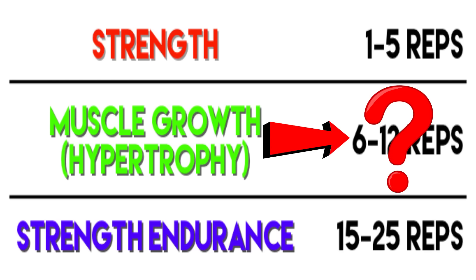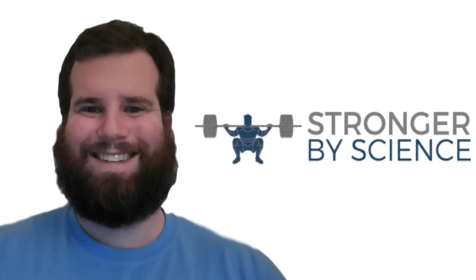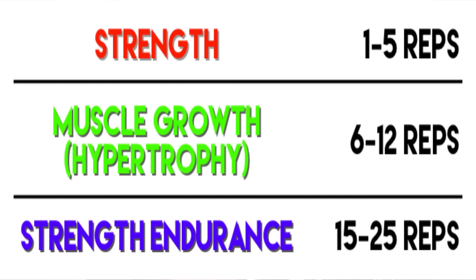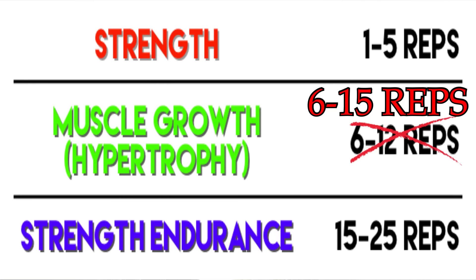It's this group that is in question. I used an article by Greg Knuckles as a reference, in which he reviewed all of the current studies on these rep ranges with regards to muscle hypertrophy. In it he extends the size of this middle group to 15 reps, leaving the final group of 15 to 20 or more reps for developing muscular endurance.